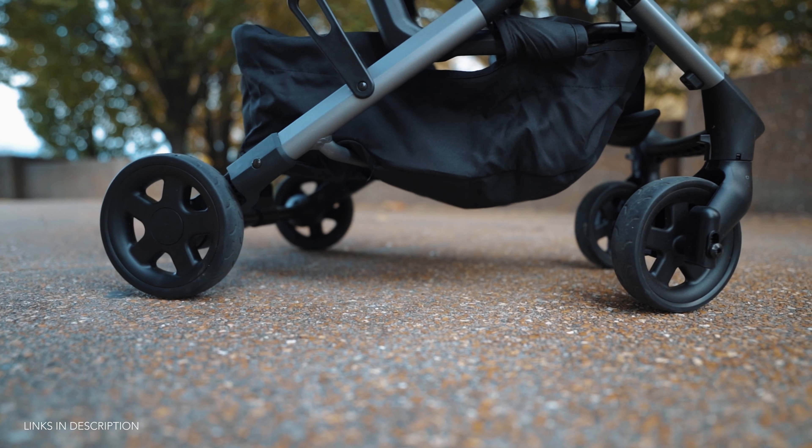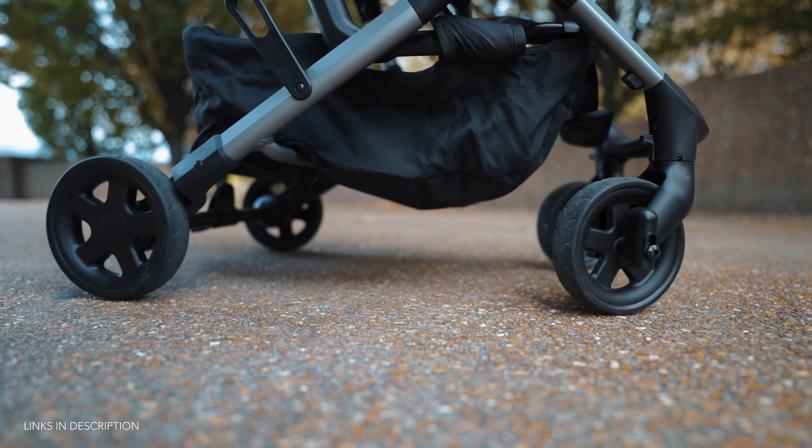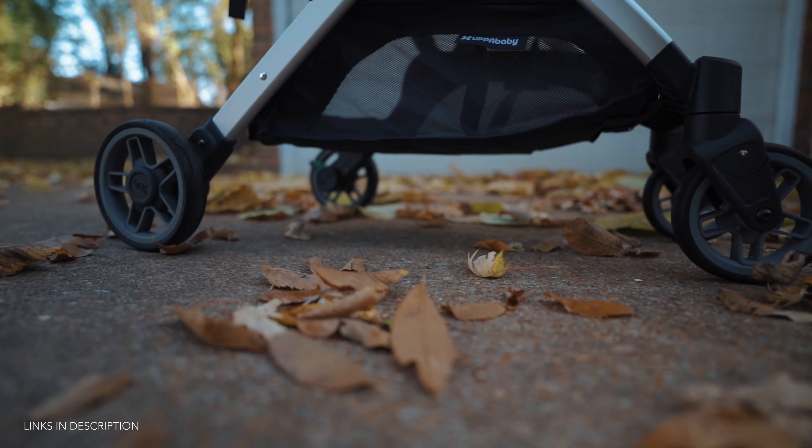Quickly on the wheels: the tires on both the Colugo and the MINU are composite tires, meaning they don't need to be filled with air, and they're small. Not much more to say outside of that.